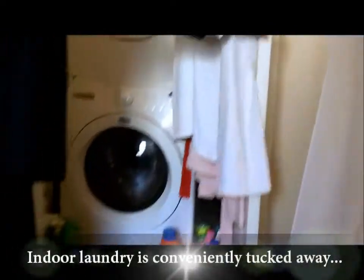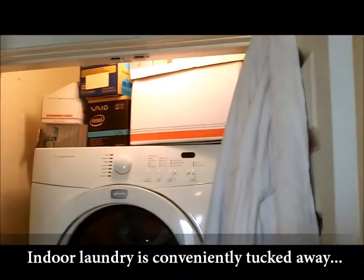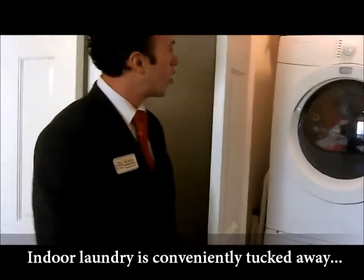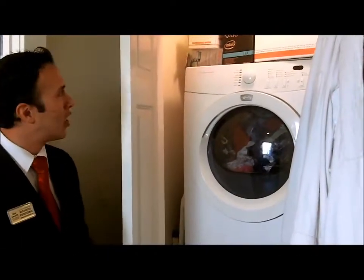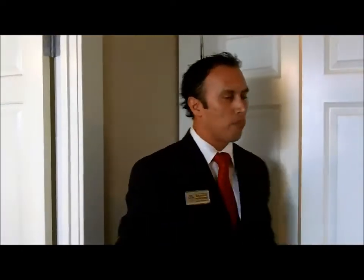Another great feature that we have — indoor laundry! No more going outside to the garage or going down the street to a laundromat. This is right here in your house. Very quiet, energy-efficient, just beautiful. The way they fit everything in makes everything just a compact, beautiful house.